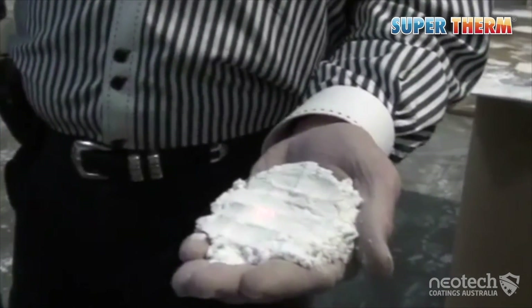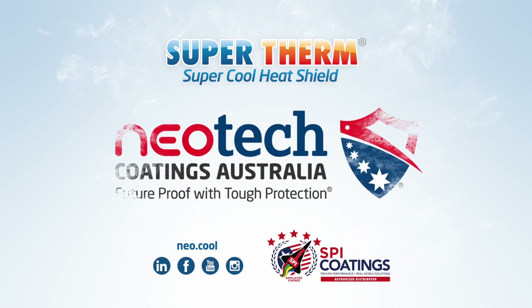Visit neotechcoatings.com for more information about Supertherm that blocks the solar heat.